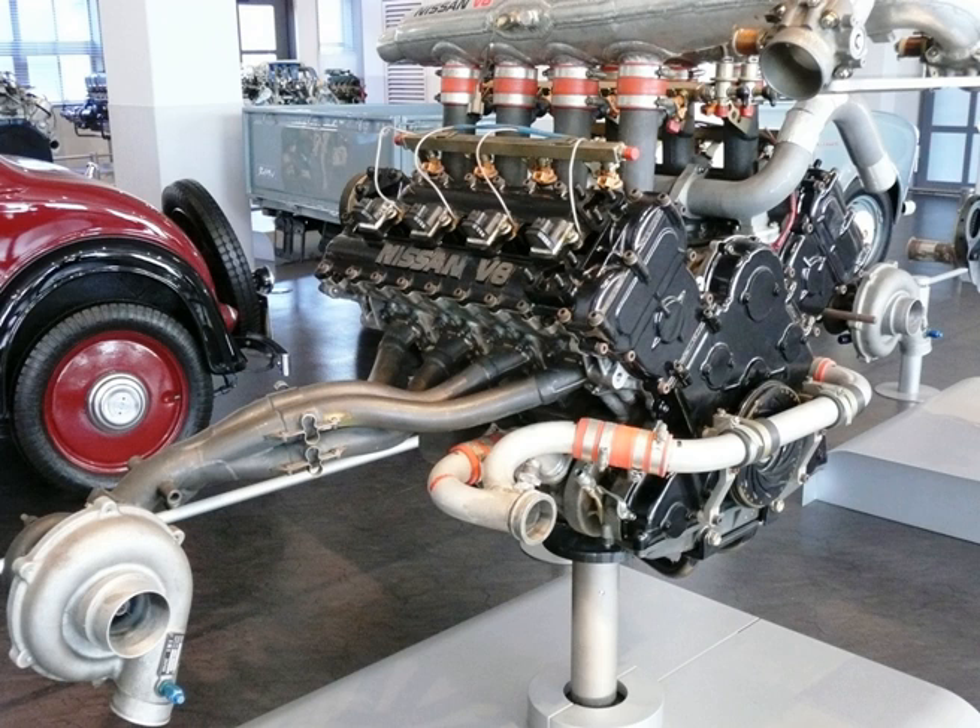The name VRH stands for: V equals V engine configuration, R equals racing, H equals the eighth letter of the alphabet, equals eight cylinders.